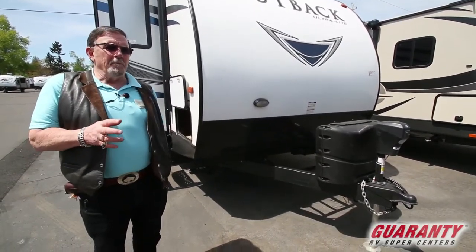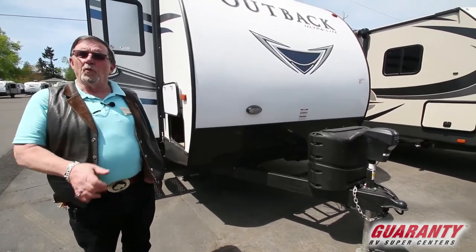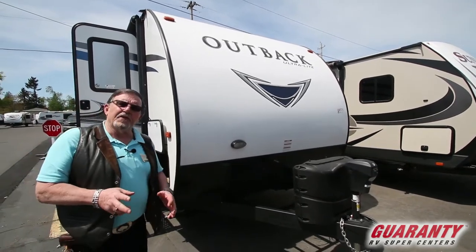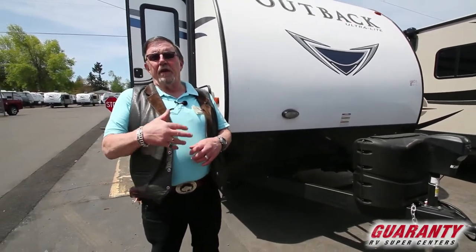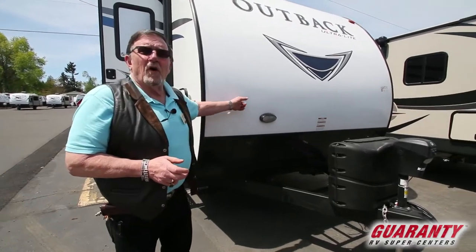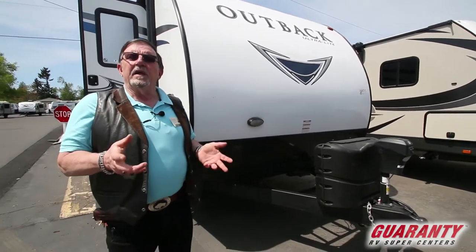All the time we're always looking for a great product. We just took a line on — we just got them — and you can be the first to get one. They're called the Keystone Outback. In the Keystone line, there are many, many products in different lineups. What we have chosen is the best-built Keystone product that we can put our hands on, and that is called the Outback. What's so great about this is it is a very, very lightweight travel trailer.